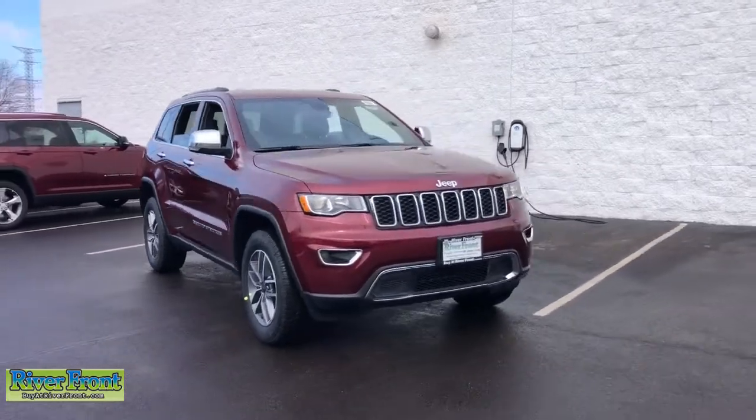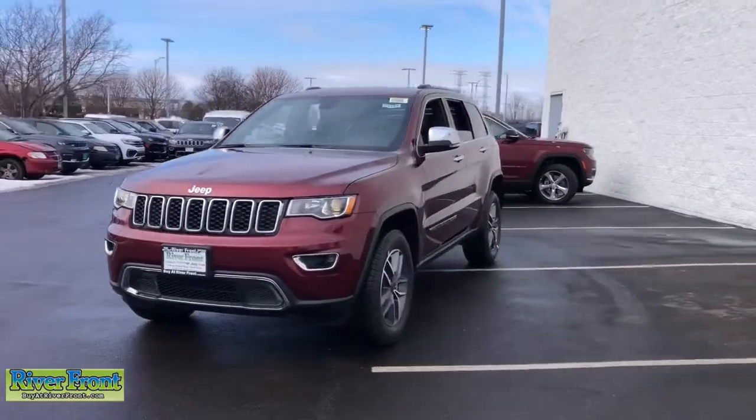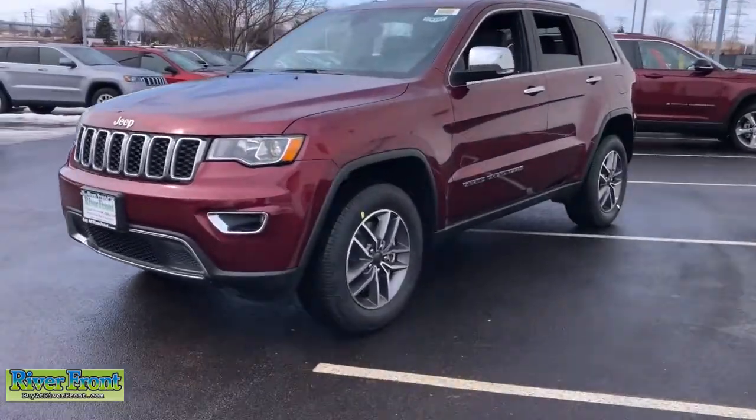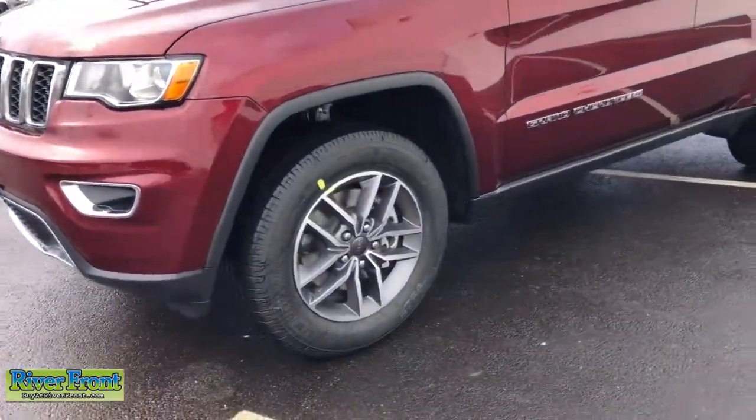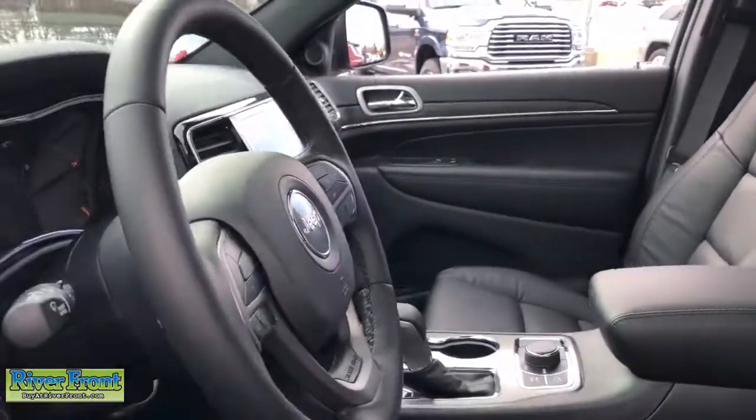Go home happy with the 2022 Jeep Grand Cherokee. The Grand Cherokee delivers rugged off-road capability, refined luxury, technology that keeps you safe, connected, and entertained, and an iconic spirit of adventure.